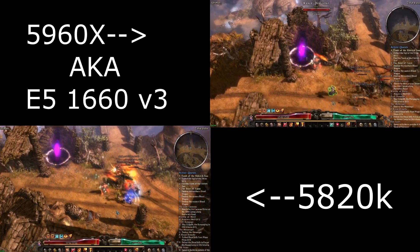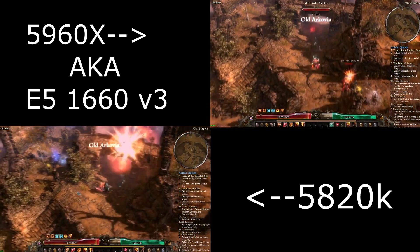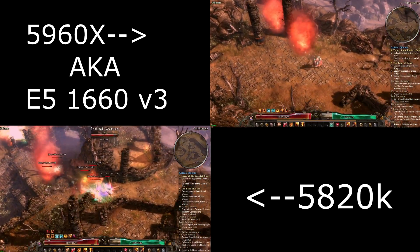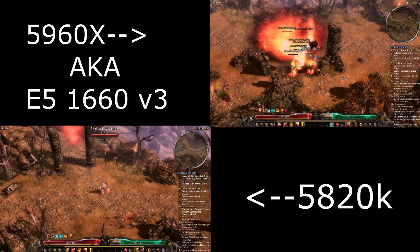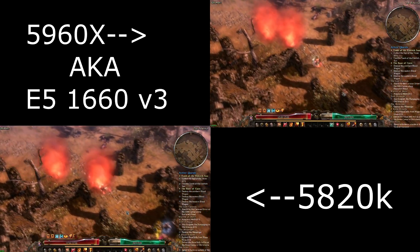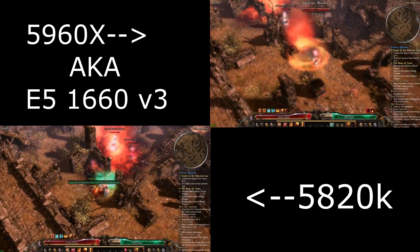Finally, Grim Dawn was the only game where I actually did see a little bit of a difference. Grim Dawn is built on an older engine that tends to stutter badly when you uncap frame rates. The 5960X did run slightly better when it came to 1% lows, so I was able to perceive a small difference, although not a great deal of one.